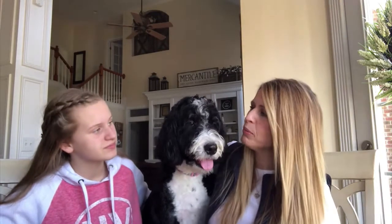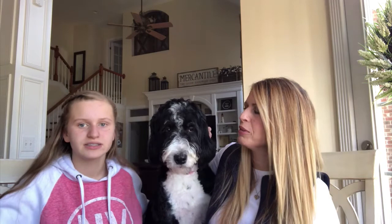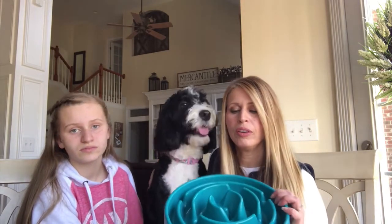We also have a tip that we use usually more in the summertime. What you can do is put their food in with water and then put it in the freezer, take it out, and you have a little frozen popsicle food treat for them. That will also slow them down even more when they're eating. Especially during those hot summer months, it will really cool them down.